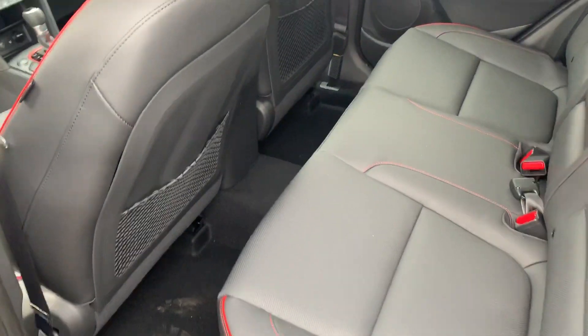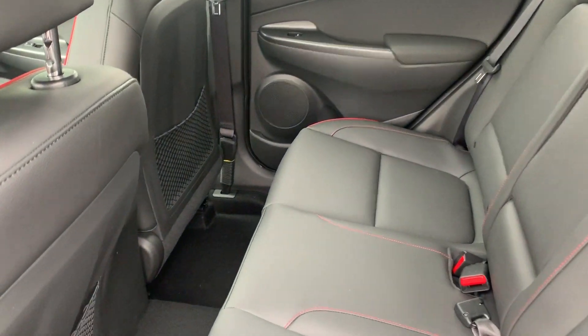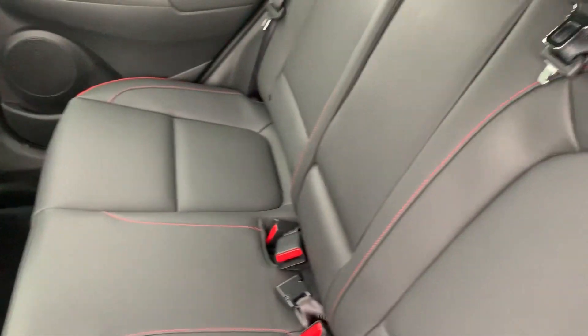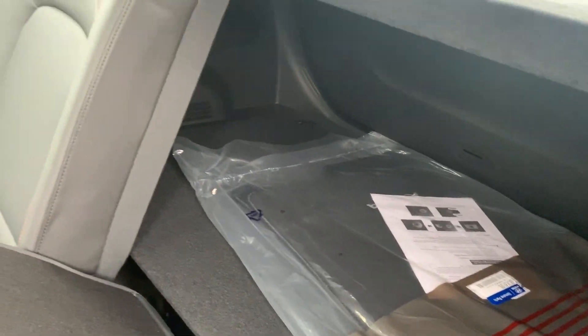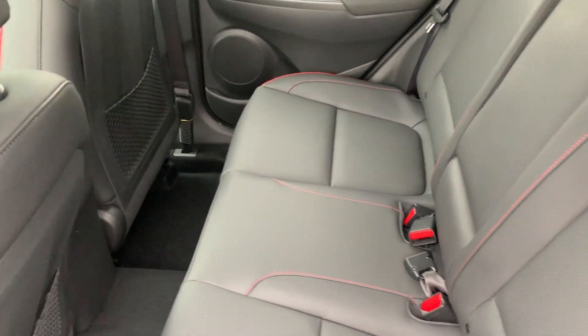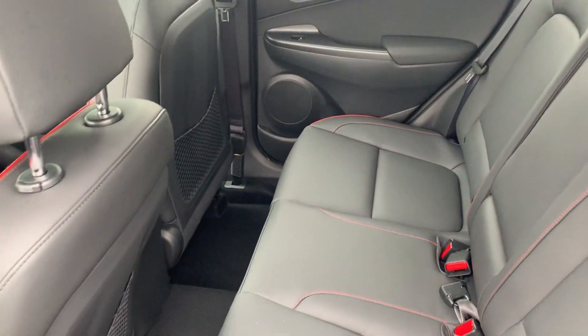Now let's check the rear seats. This vehicle has tons of room and great legroom. All the rear seats open in a 60/40 split, so you can always benefit from additional cargo space whenever needed — great for family and friends.